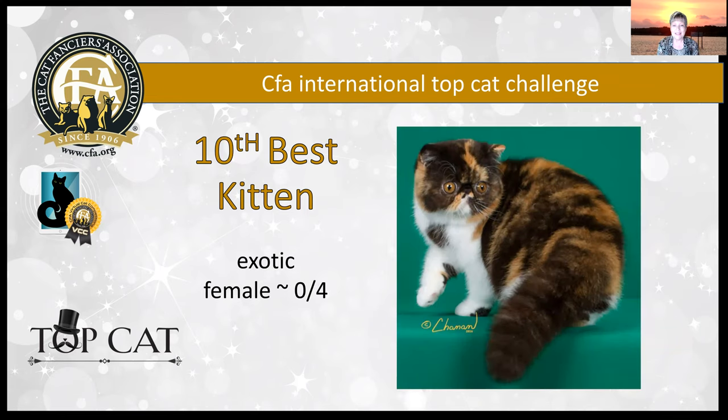My 10th best kitten is this darling little Exotic — little brown patched tabby and white, just four months old. What a beautiful girl she is. She's got these large, expressive, sweet eyes with great distance between them, perfectly round, that beautiful break centered right between those eyes, gorgeous roundness to that head, and those little tiny teddy bear ears in a flashy coat pattern. She is my 10th best kitten.